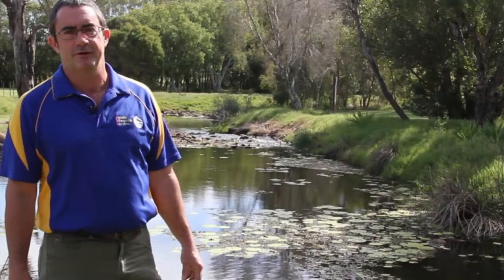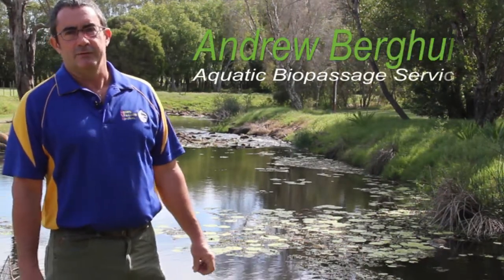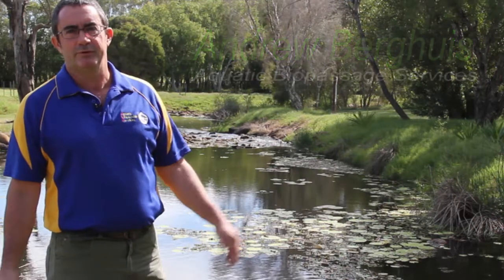Well, Bundaberg Creek has been modified a lot over the years. It used to be a rubbish tip at one stage, and in recent times it's been done up to become the beautiful park it is now.